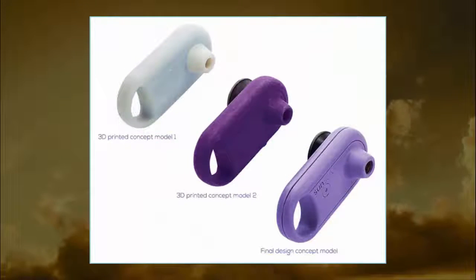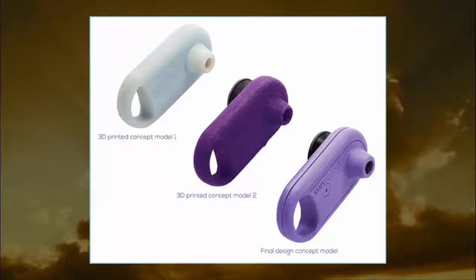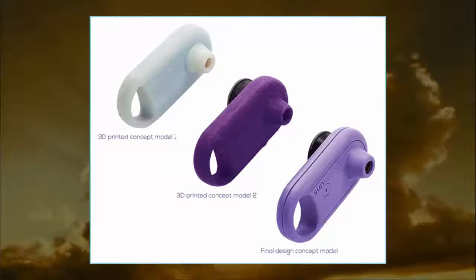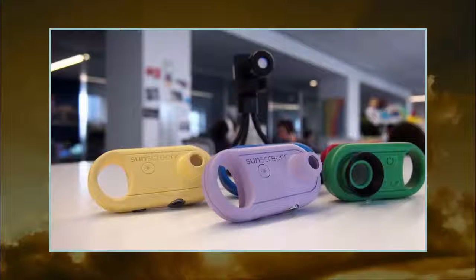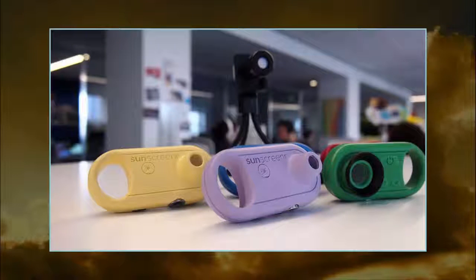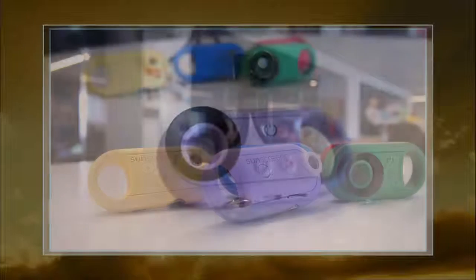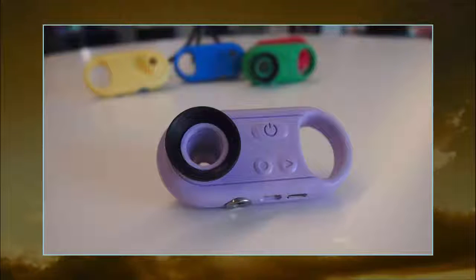SunScreener can't prevent that sun damage on its own. Instead, it's the digital companion to your sunblock-applying regimen. The tiny, handheld device looks like an oversized keychain and ostensibly could be attached to your keys. Once you've applied sunscreen to yourself or someone else, you can look through the device's viewfinder to see how completely you applied the sunscreen.